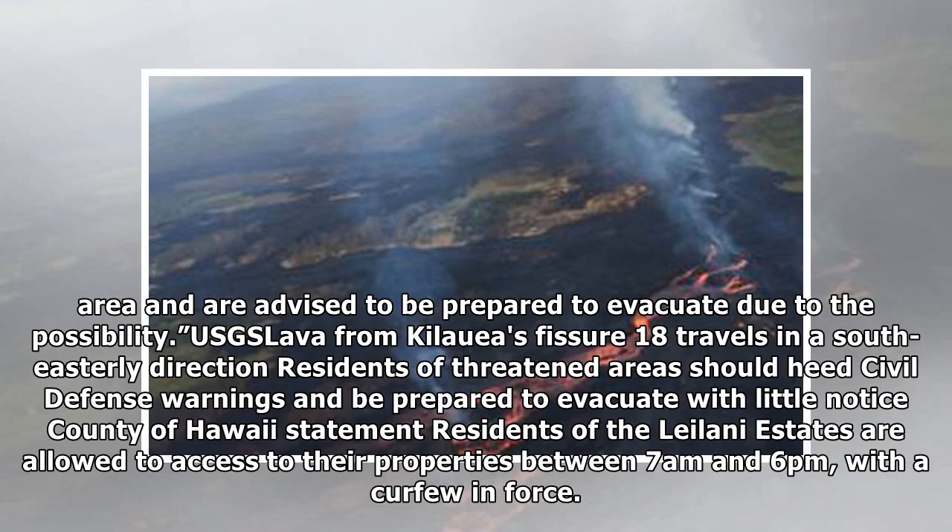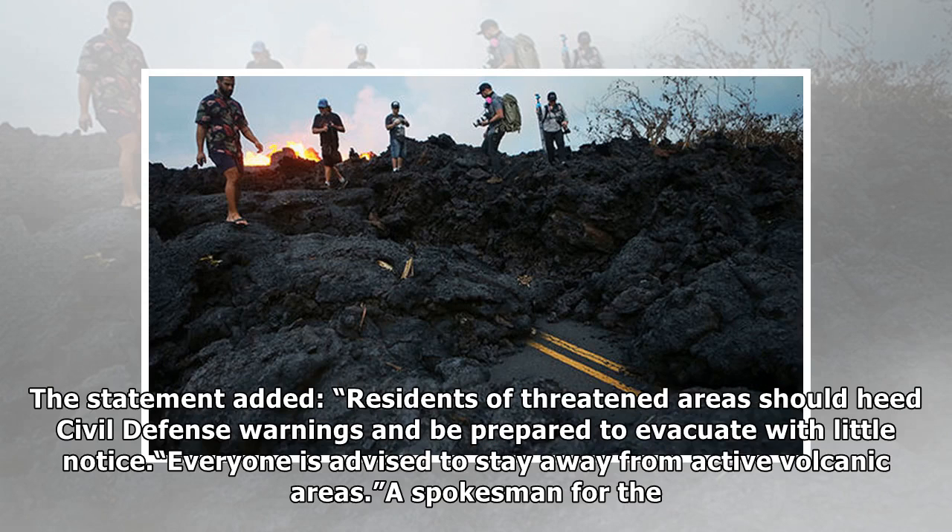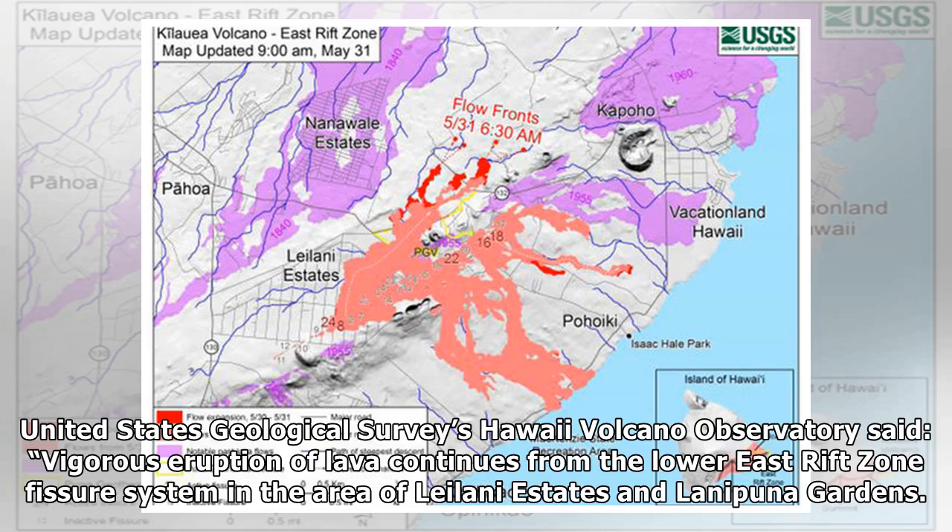County of Hawaii statement: residents of the Leilani Estates are allowed access to their properties between 7 a.m. and 6 p.m., with a curfew in force. Residents of threatened areas should heed civil defense warnings and be prepared to evacuate with little notice. Everyone is advised to stay away from active volcanic areas. A spokesman for the United States Geological Survey's Hawaii Volcano Observatory said vigorous eruption of lava continues from the Lower East Rift Zone fissure system in the area of Leilani Estates and Luana Pune Gardens.